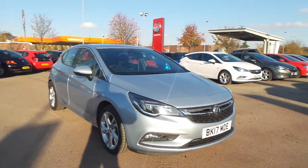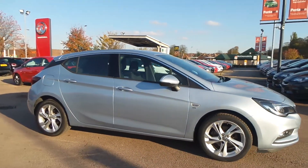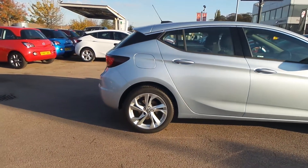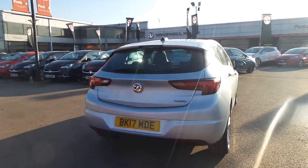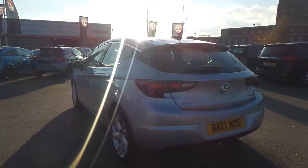Welcome to Pentagon in Nottingham and this is our 2017 Vauxhall Astra SRI. It has a 1.4 litre turbo petrol engine, features 17-inch alloys, LED daytime running lights, as well as front fog lamps, rain sensitive windscreen wipers, auto on headlights, and also has a lane departure warning system and forward collision detection.